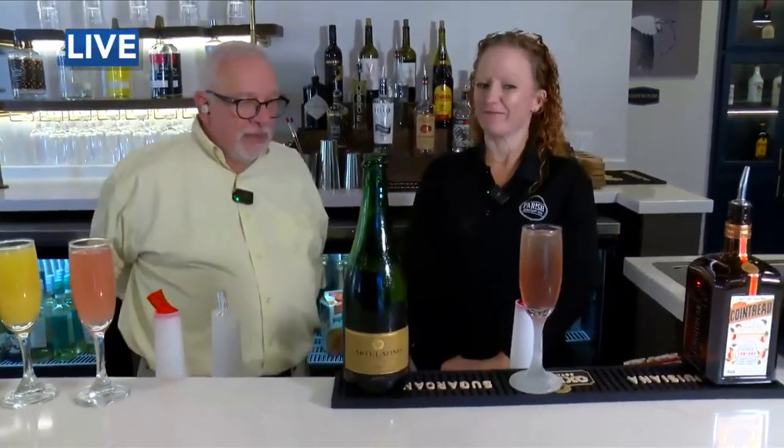We are going to go back to the studio. National Mimosa Day. This is really pretty. Yes, very, very. We're going to go back — see you soon.